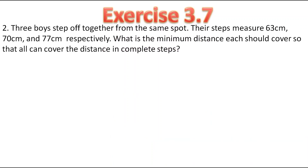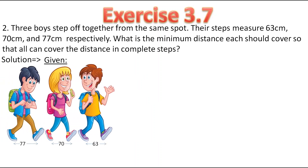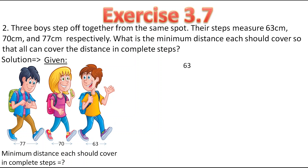This is the second question. 3 boys step off together from the same spot. Their steps measure 63 cm, 70 cm and 77 cm respectively. They have told us to find the minimum distance each should cover in complete steps. So for that we will find the LCM of 63, 70 and 77.